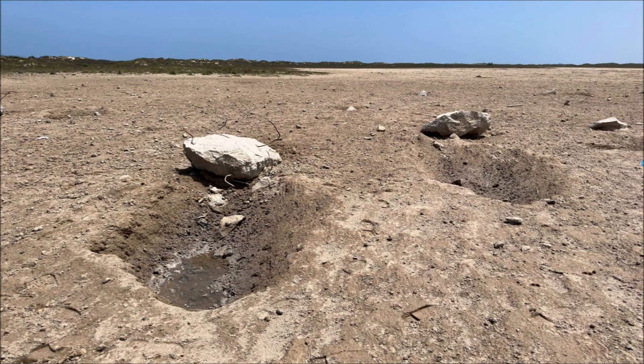This is another image of the adjacent craters. In both cases, the concrete chunks bounced outside the impact cavity and landed on top of the raised rim.